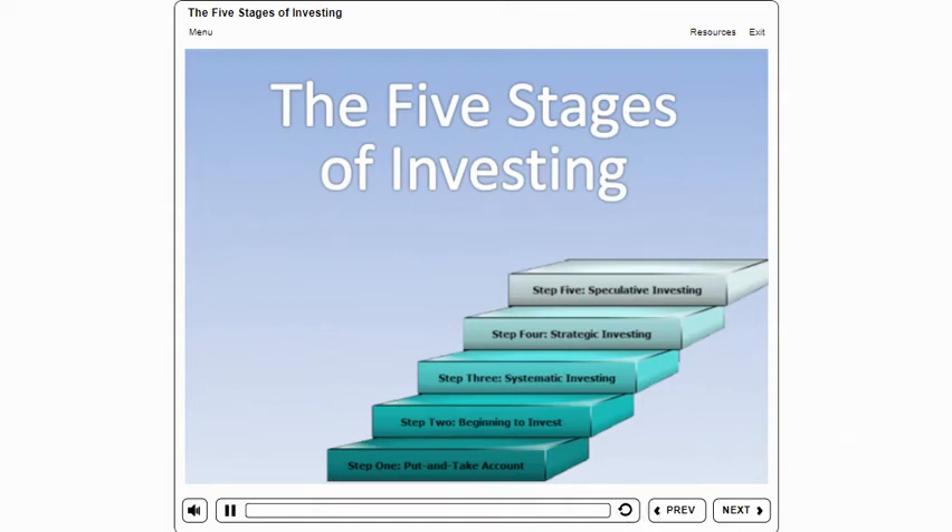Everyone, except those who are born rich, goes through different stages in their investing lives. We all start at the bottom and go at our own pace. Some of us may never get beyond the bottom stage and most of us will never reach the top, but the path is pretty much the same — from low risk when you're starting out to high risk when you're a sophisticated investor with money that you can afford to lose. Let's find out where you're at and what you need to get to the next stage.